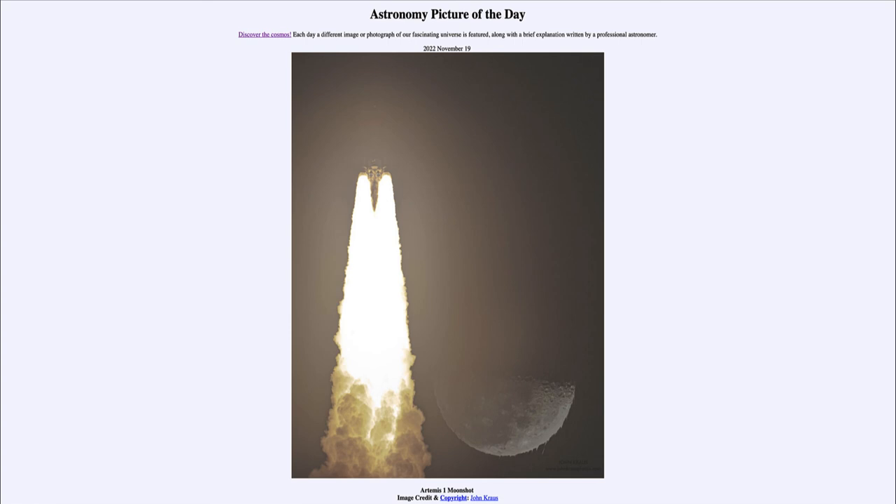So that was our picture of the day for November 19th of 2022, titled Artemis I Moonshot. We'll be back again tomorrow for the next picture, previewed to be Ripples Over Tibet. We'll see what that is about tomorrow, and until then, have a great day everyone, and I will see you in class.